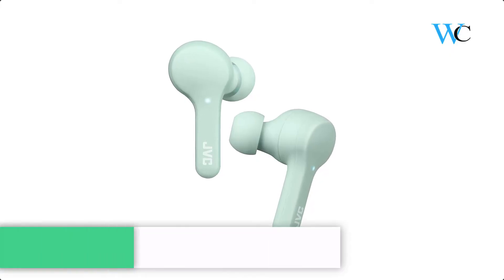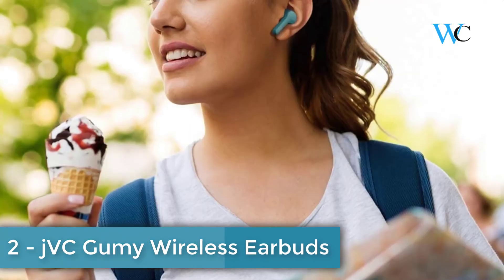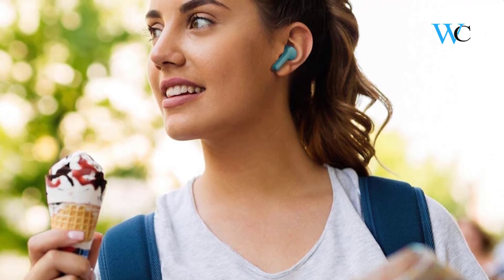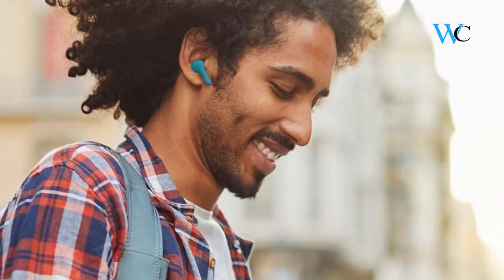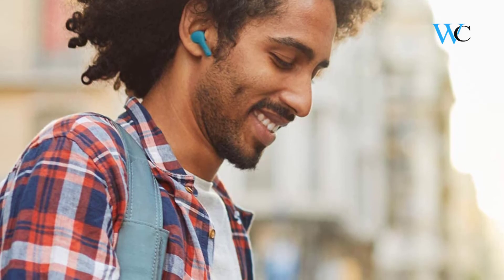On number 2 we have JVC Gummy Wireless Earbuds. The JVC Gummy Truly Wireless Earbuds are comfortable and include S, M, and L earpieces for your ideal fit. The IPX4 rating offers water resistance to splashing, making this pair ideal for outdoor use. Its Bluetooth 5.0 technology ensures a dependable connection — remove the earbuds from the charging case and they automatically power on and connect to your device.